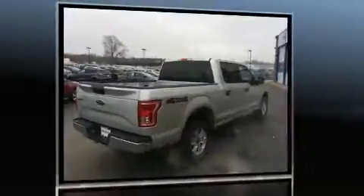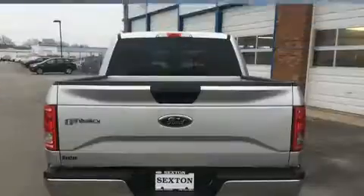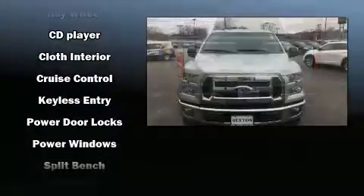It distinguishes itself from the competition with features such as a tachometer, variably intermittent wipers, a rear step bumper, fully automatic headlights, and more.